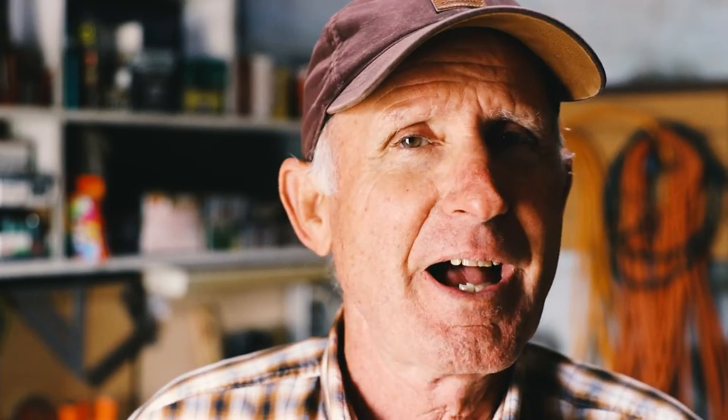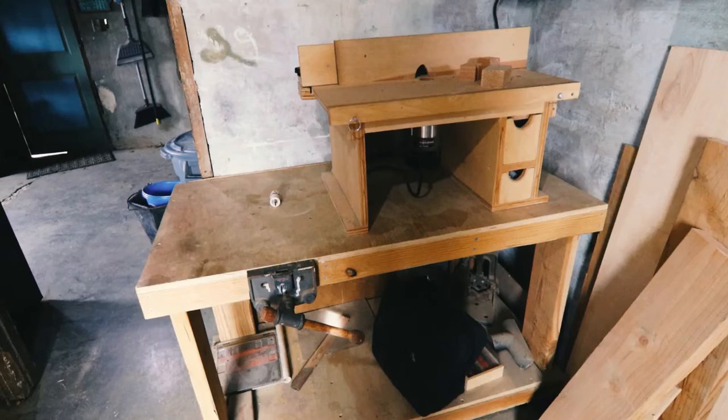It's nothing fancy. I got a chop saw, table saw, planer, and a router. I put together simple things — things that don't take a lot of technical expertise.